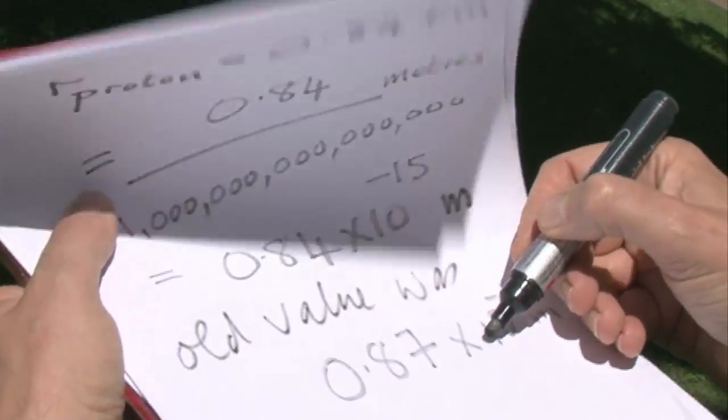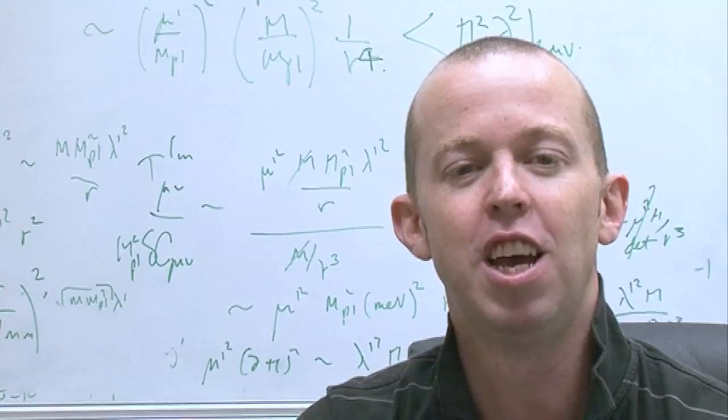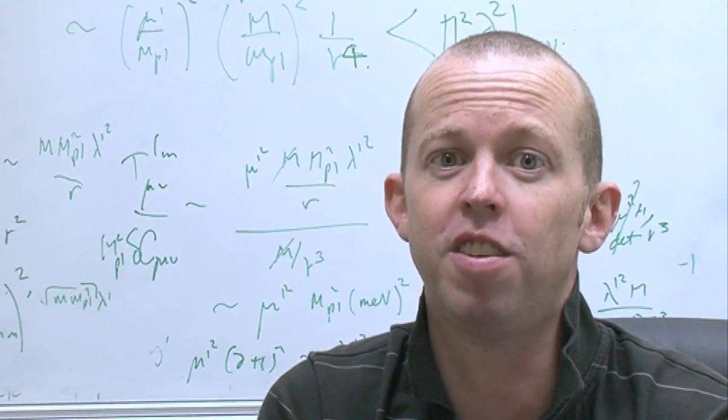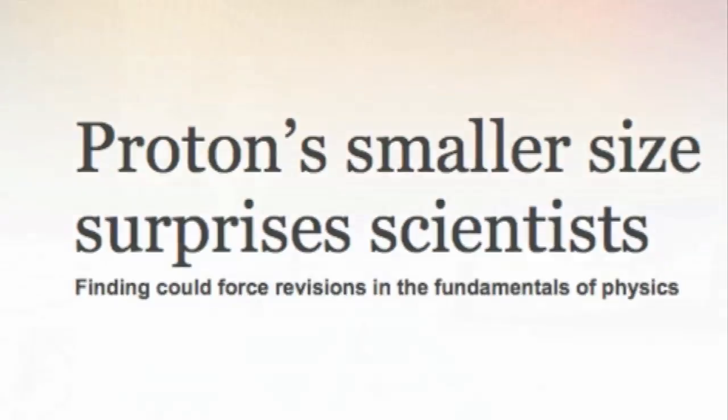The proton has shrunk by 4% - it's 4% smaller than we thought it was before these beautiful new accurate measurements. It might not sound like a very big distance in actual metres, but as a percentage of what we previously thought, it's quite a big difference. This group of physicists in Switzerland have done this fantastic experiment and it's taken them over six years. They've seen that the proton seems to have got smaller in size by about 4%, which in terms of understanding it from the theoretical standpoint is a huge difference.